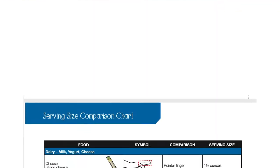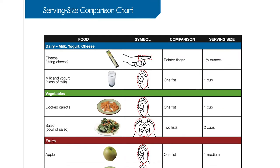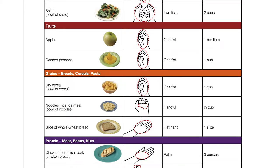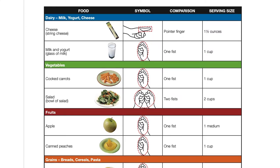Here we have our serving size comparison chart. We use hand symbols to help us recognize the serving sizes for foods in each food group. One serving of bread is one slice of bread, which is the same as a flat hand. One serving of milk is one cup, which is about the size of one fist. Using hand symbols is a great way to visualize how much one serving looks like.